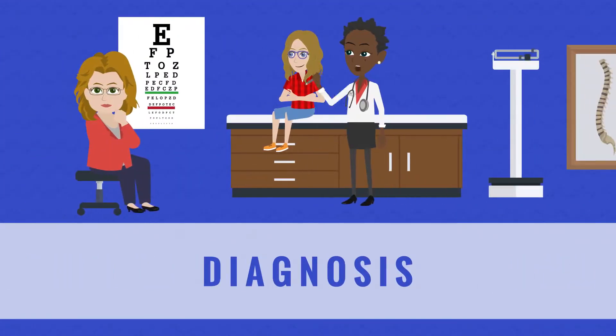Diagnosing any type of NF begins with a physical examination and a review of a child's personal and familial medical history. Additional tests, such as eye exams, hearing and balance exams, x-rays, CT scans, MRIs, and genetic tests may be necessary, as they can reveal nuanced signs of the condition.